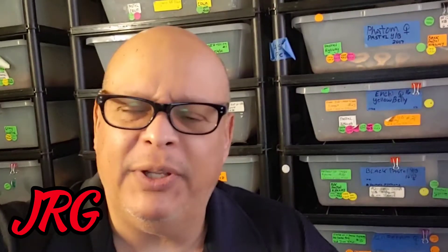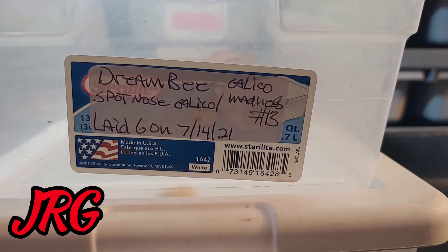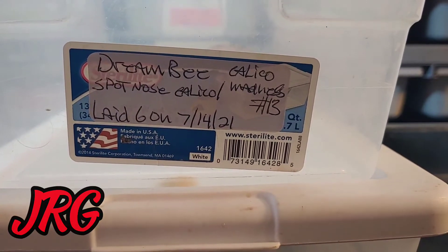Hey YouTube, this is Javier with JRJ Reptiles. Got clutch number 13 and 14 that have shed out — wanted to share the hatchlings with you guys. Beautiful, beautiful babies! Here's the tag: Dream Bee, six eggs.